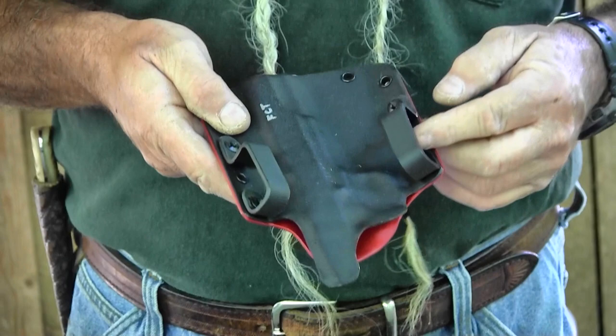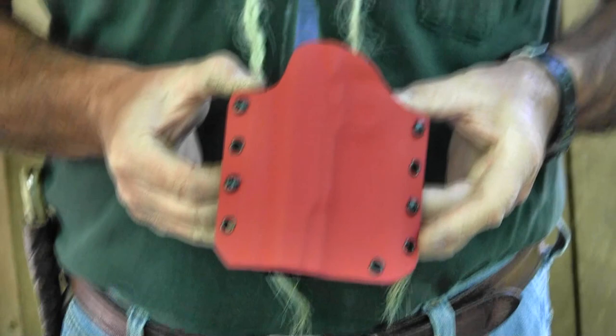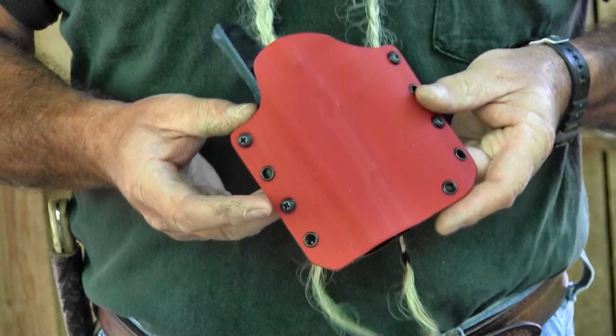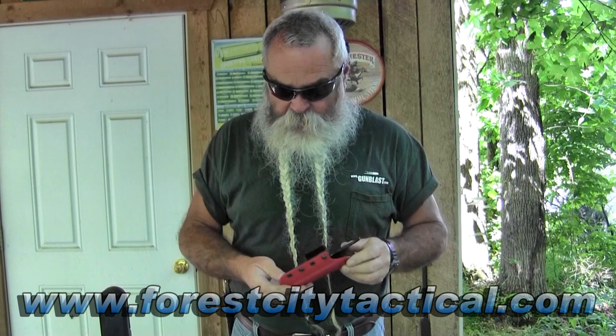The belt loops are adjustable up and down so you can change the height the holster carries the gun, and also the angle — you can have one low and one high, either forward or rearward cant on the holster. If you want, you can even flip these upside down to really bring the height of that gun up. You'll notice this one is red on the outside — that's just to show they offer a lot of different colors, including camo patterns. It's available from forestcitytactical.com.